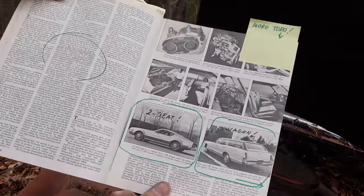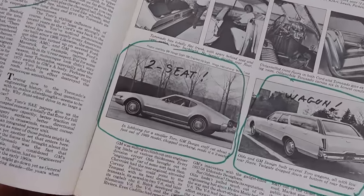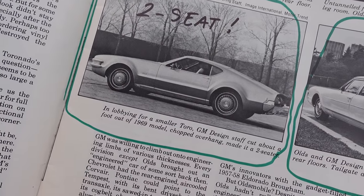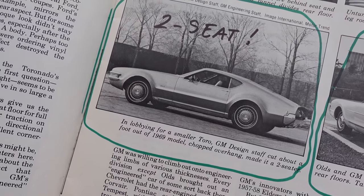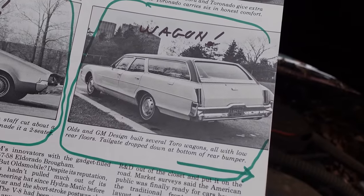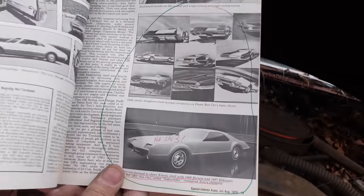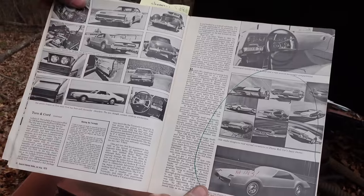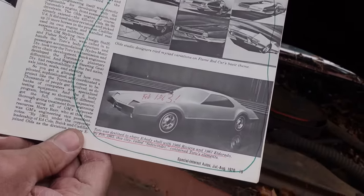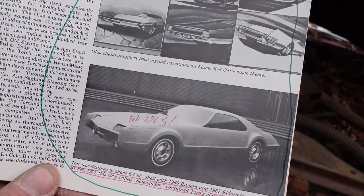Something we don't see or think about is the fact that usually there are a lot of dead ends. In lobbying for a smaller Toro, GM design staff cut about a foot out of a '69 model, chopped the overhang, and made a two-seater. On the right there's a wagon — Olds and GM design built several Toro wagons, all with low rear floors and a dropped tailgate. Very interesting that the Toronado we see evolved, and February of '63 is when they pretty much locked down the look that would make production in '66, three years later.